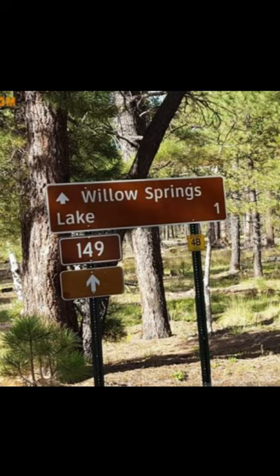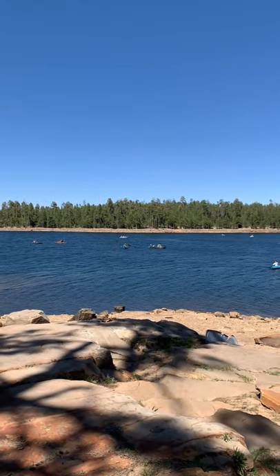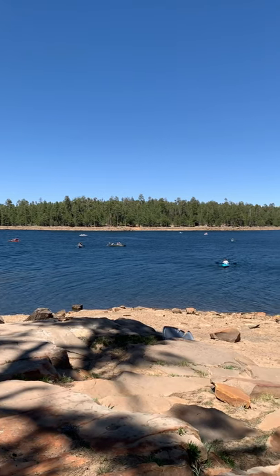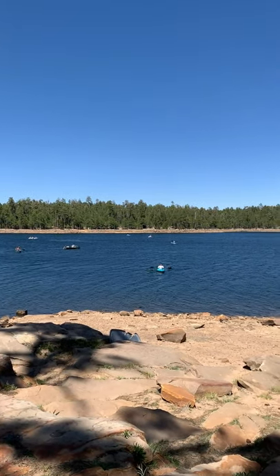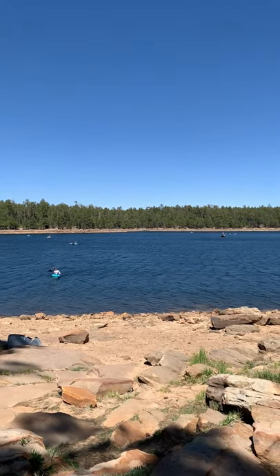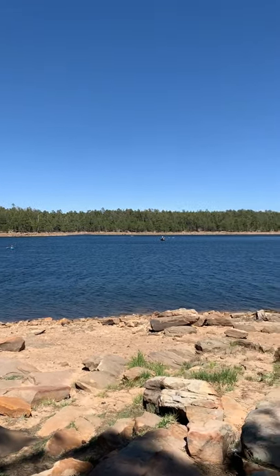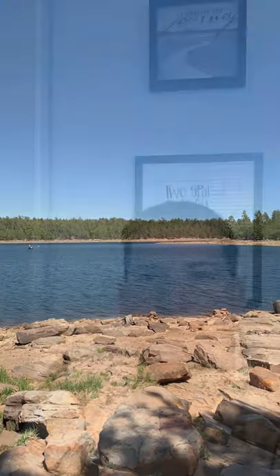At Willow Springs Lake in the summertime, make sure you get there early because parking fills up fast. There is a vault toilet for both men and women. There is no water service for drinking, so make sure that you pack your lunch and favorite beverage. Pick your spot out on the shoreline or go out in your kayaks, canoes, or boats and have yourself a great time.